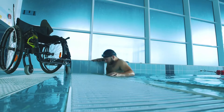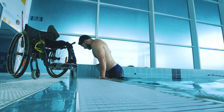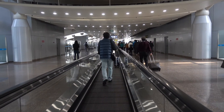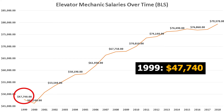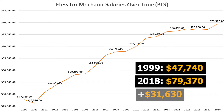Let's take a look at what elevator mechanics earn nationally. In 1999, the national average base salary was recorded at $47,740. By 2018, the national base salary had risen to $79,370. So nationally, wages rose for elevator mechanics by about $32,000 over a period of 20 years.